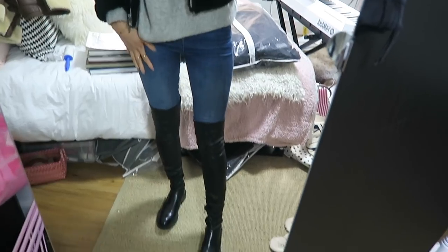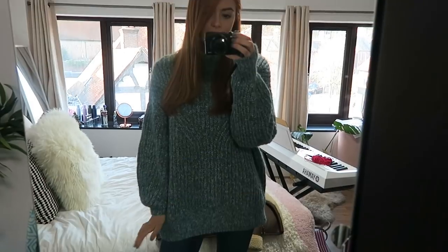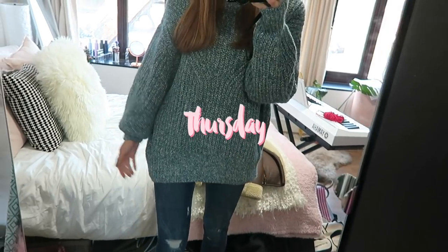It's Tuesday today and this is what I'm wearing: a jacket from All Saints, this H&M jumper, Zara jeans, and Zara boots. Guess what — I'm running late!